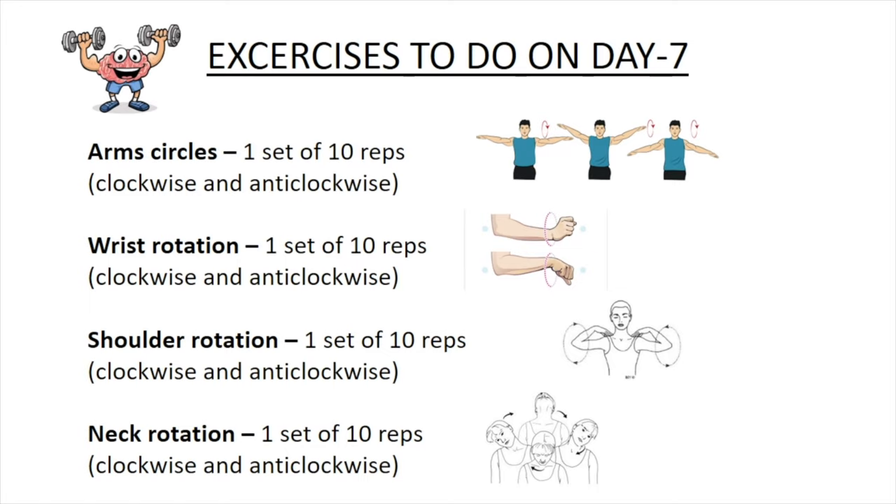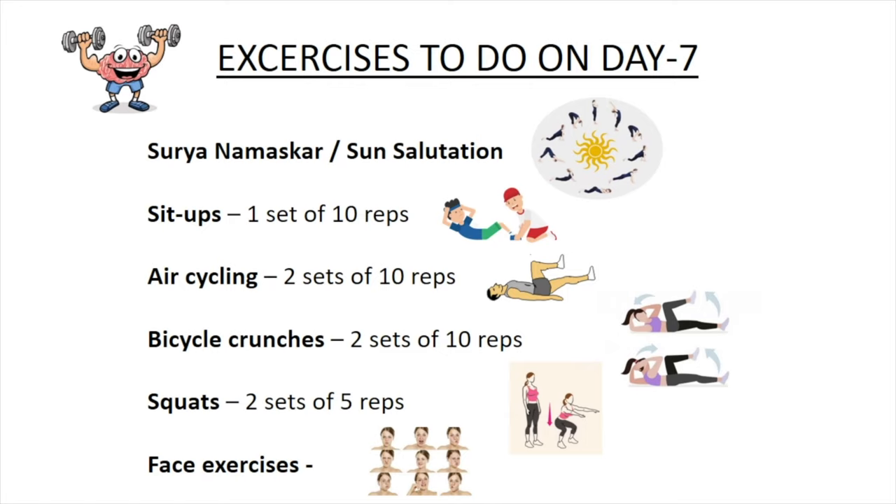Neck rotations — one set of ten repetitions, both clockwise and anti-clockwise directions. Then Surya Namaskar or sun salutation, sit-ups — one set of ten repetitions, air cycling — two sets of ten repetitions each, bicycle crunches — two sets of ten repetitions each, and squats — two sets of five repetitions each. Finally, do some face exercises.